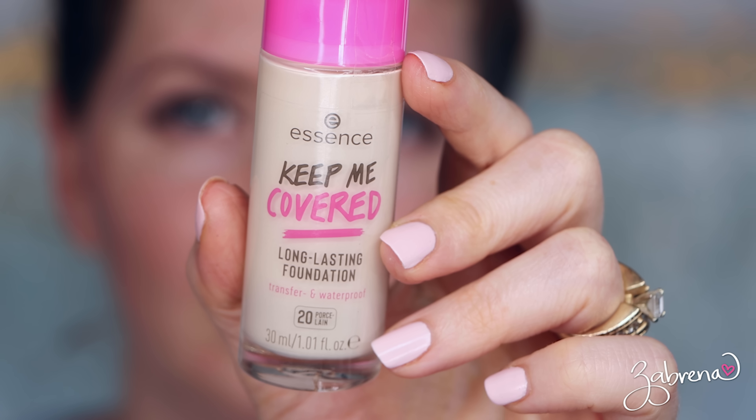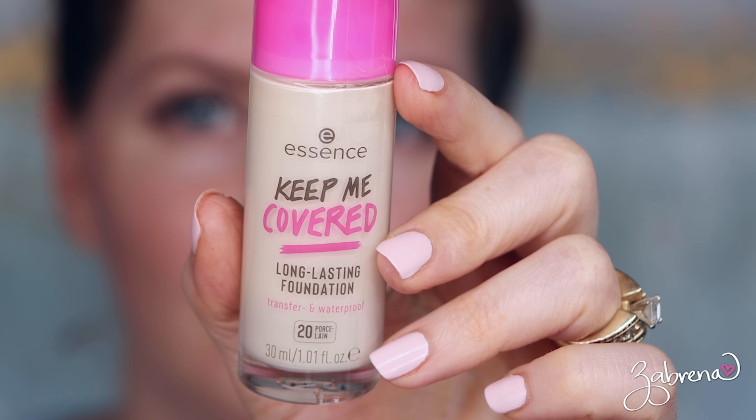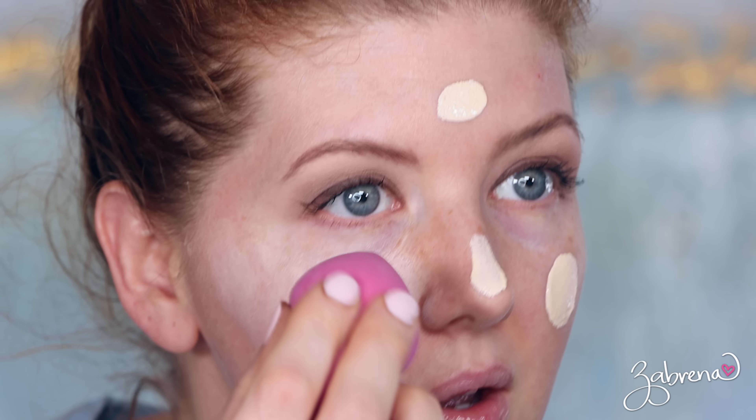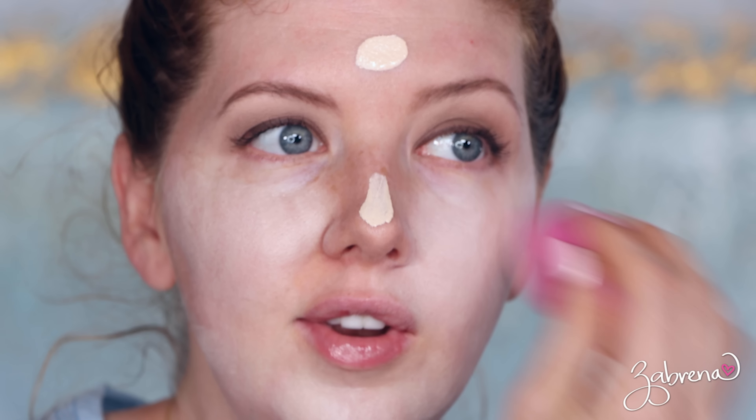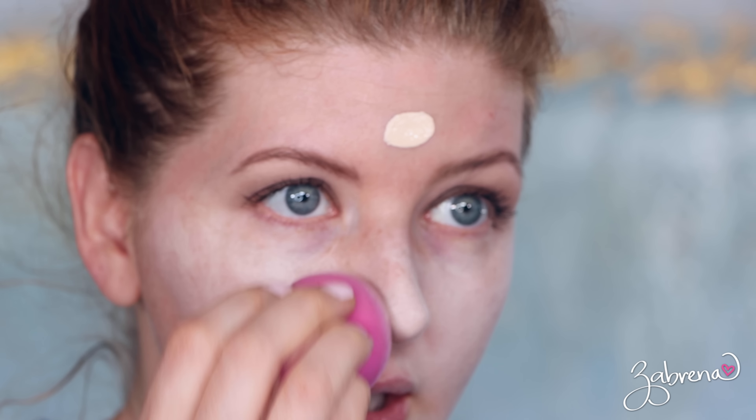I'm using two different concealers but I'm going to put my foundation first — a little out of order, but it's okay. The Essence Keep Me Covered long-lasting foundation — this promises to be transfer proof and waterproof. The shade I'm using is Porcelain, and I'll blend with light. Even if it's not a color match today, we are testing formula, not color, and it might calm down once I get it on.